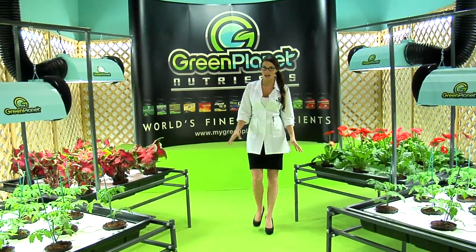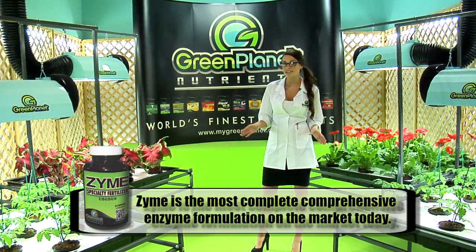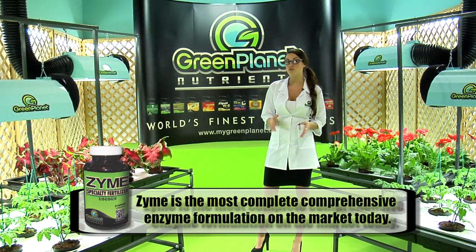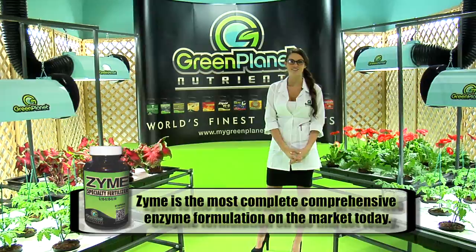Thank you for checking out Green Planet Zyme, the most complete, comprehensive enzyme formulation on the market today. Zyme has the widest form of enzymes, giving it the widest range of enzymes.